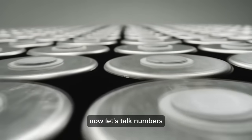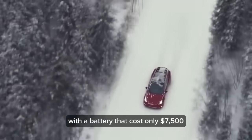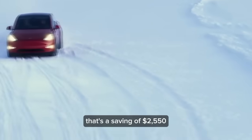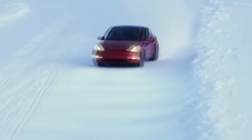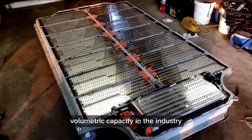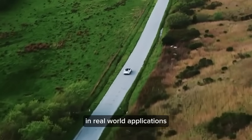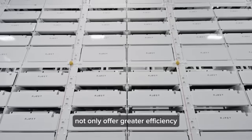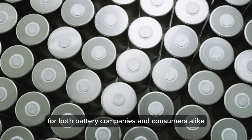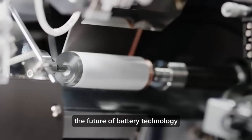Now let's talk numbers. Imagine powering a Tesla Model Y in 2023 with a battery that costs only $7,500, compared to $10,050 with traditional lithium batteries — a saving of $2,550. Silicon anode batteries also boast the highest volumetric capacity in the industry, three times greater than lithium, and offer a whopping 15 times longer running time in real-world applications. With advancements like silicon nanoparticles and direct fusion with commercial graphite, the future of battery technology looks brighter than ever.